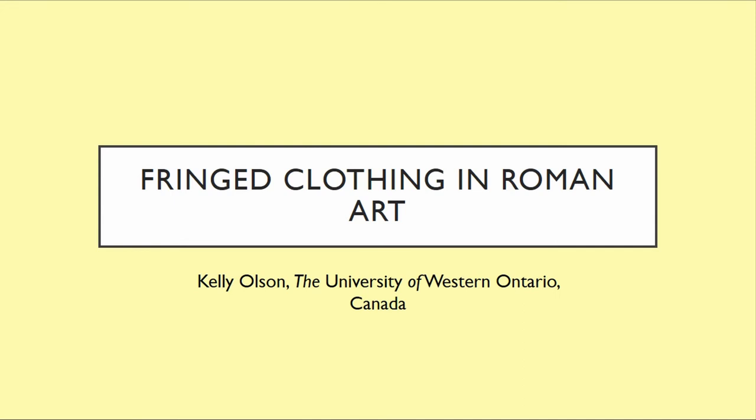I'd like to thank Marta, Susanna, and Cecilia for organizing such a wonderful panel. I'm so excited to be in a conference where I get to talk about ancient clothing for an entire day — it's like heaven. So I'm going to talk to you about fringe clothing in Roman art and also in Roman literature. Fringed garments in Roman society were not very common, and when fringe does occur it appears on certain types of garments only.